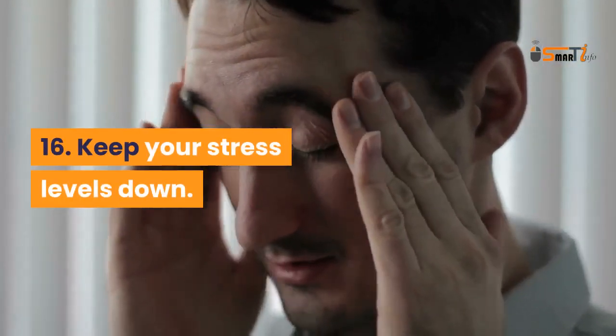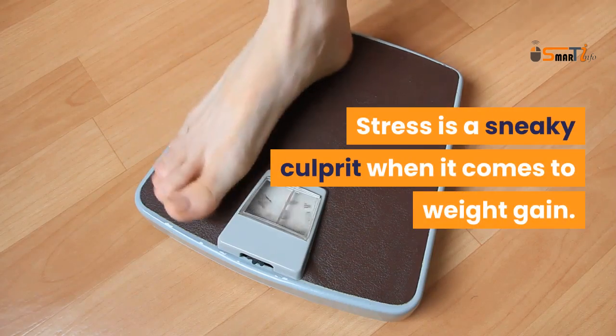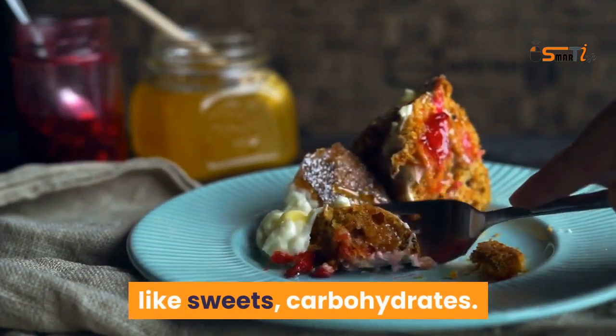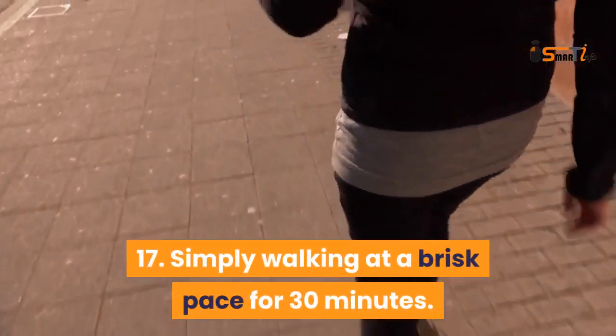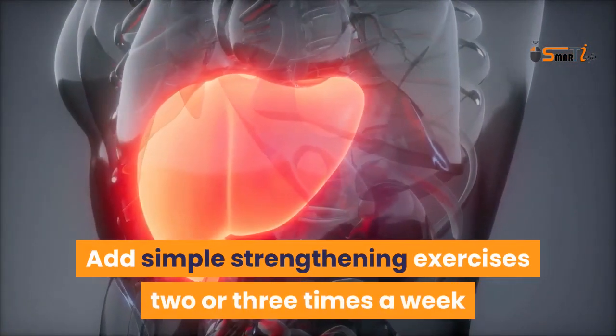Keep your stress levels down — stress is a sneaky culprit when it comes to weight gain. Feeling stressed may cause you to crave unhealthy foods like sweets and carbohydrates. Simply walking at a brisk pace for 30 minutes helps, and adding simple strengthening exercises two or three times a week makes the benefits even greater.